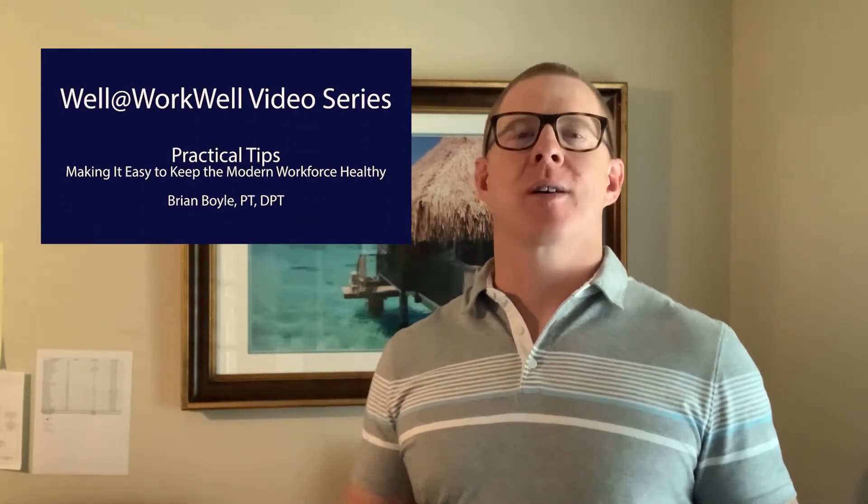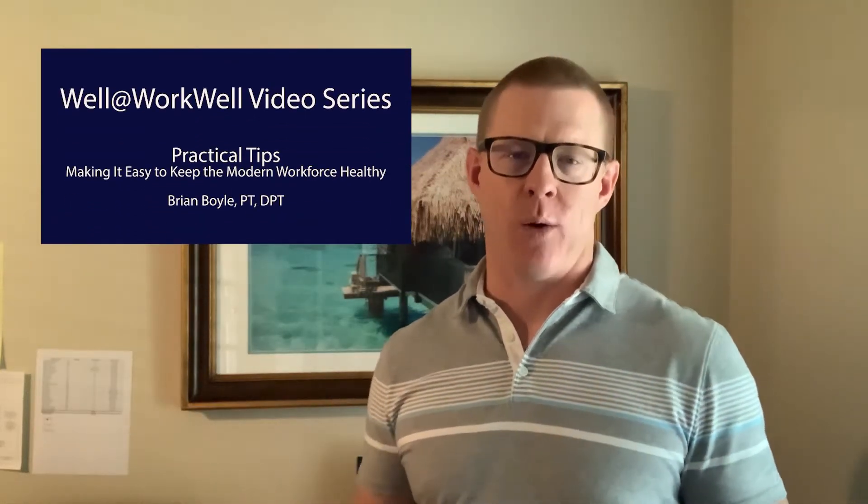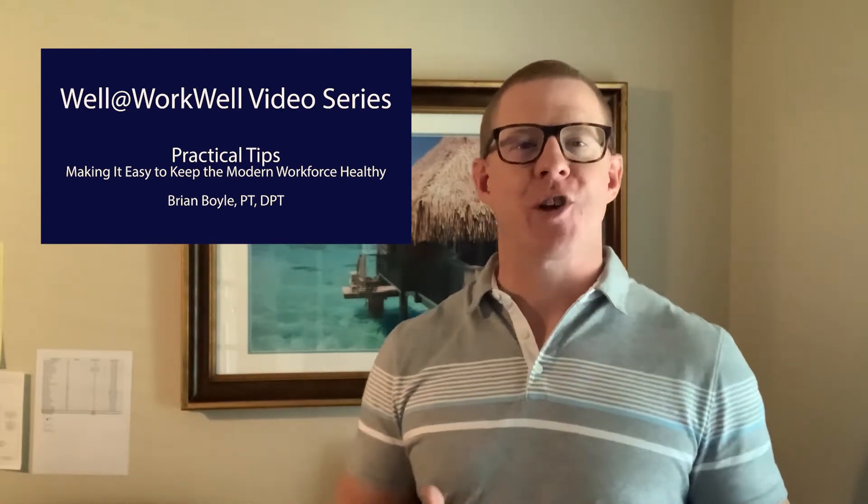Hey, Brian Boyle here, and welcome to another edition of Well at Work Well. One of the questions we often get is: when a physical therapist is put on site, what do they do? Do they just sit around and wait for somebody to get injured? Are they reacting to the injuries that are already occurring?